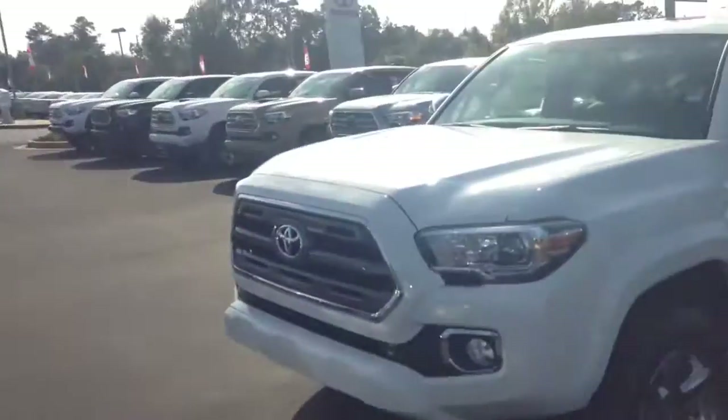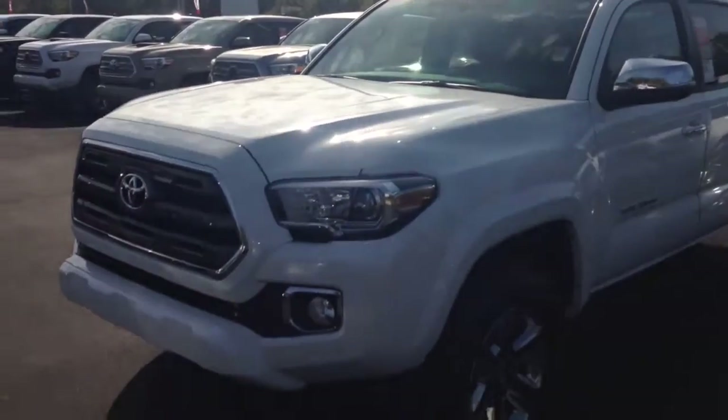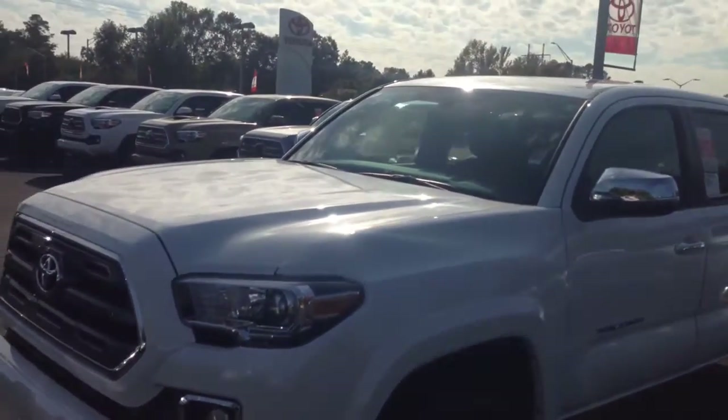Hello, this is Greg Laster here at 1221 Lafayette Parkway in LaGrange, Georgia at LaGrange Toyota. Doing a preview for Mr. and Ms. Knowles of the 2017 Limited Tacoma I have here in stock. Mr. and Ms. Knowles, good to hear from you again. This is a 2017 Limited Edition Tacoma.